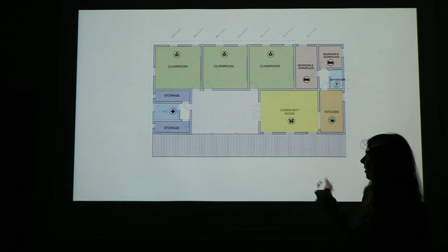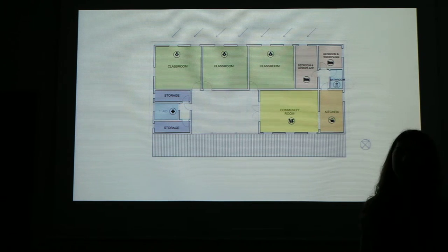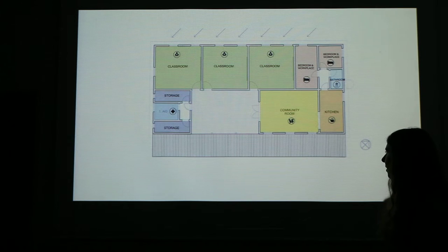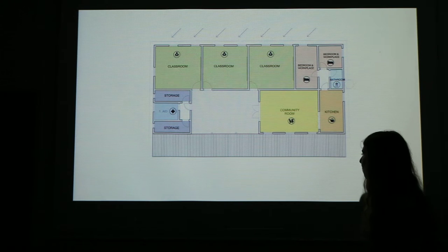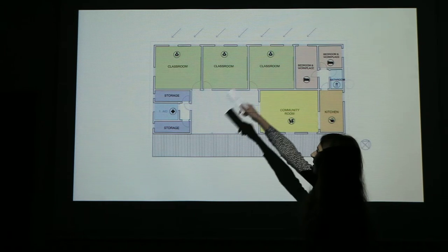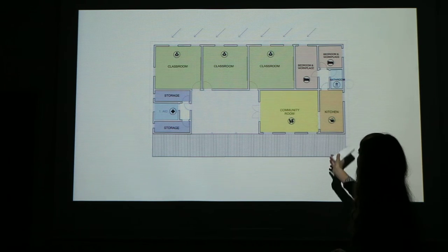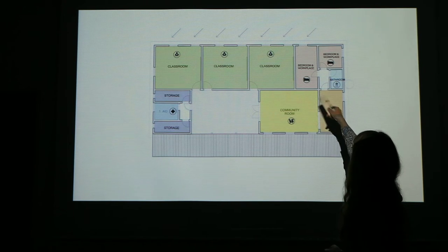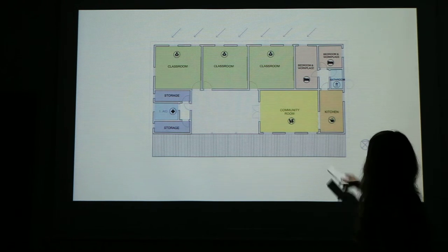Here you can see the position diagram. Our school is divided into several functional parts. First is the entrance area, which is connected with a big community room where children can play, do homework, and meet together. Then there is the classrooms section for teaching. A more private part is the teachers' area, where they have bedrooms and workplaces, and it's also connected with the kitchen.